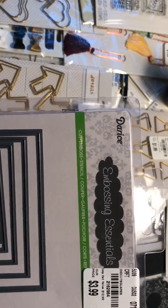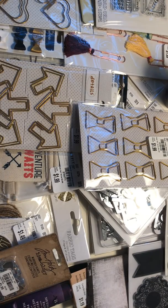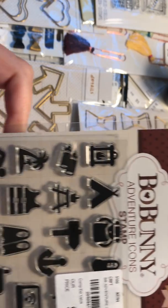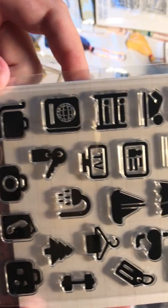Then I got these square dies — I know everybody probably has a set of these already but I don't, so I picked them up. And these are so cute — these little Bow Bunny icons. I love them. We just went on a trip this summer to a lake house and I think these will be so cute.